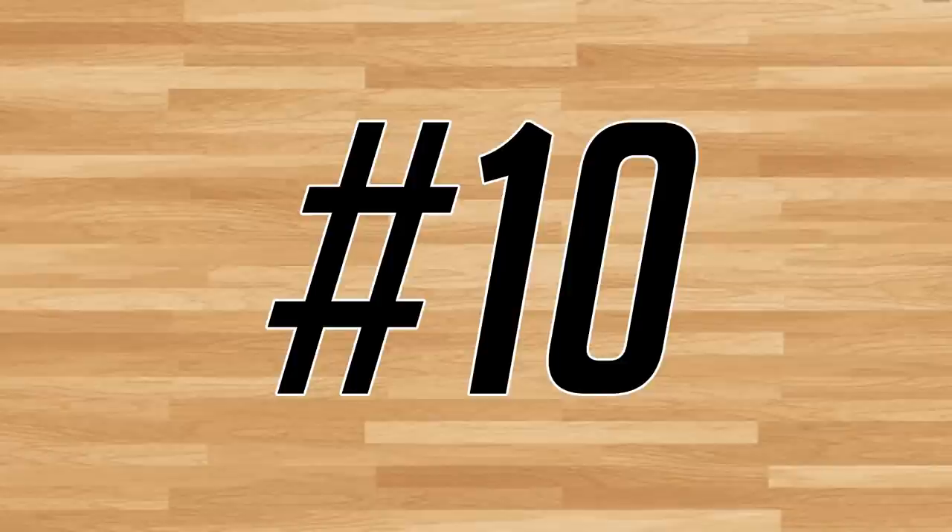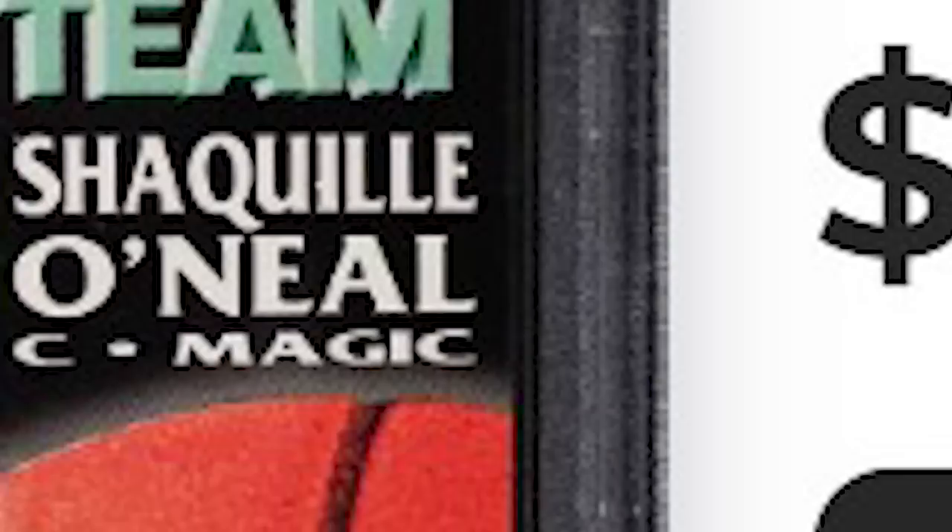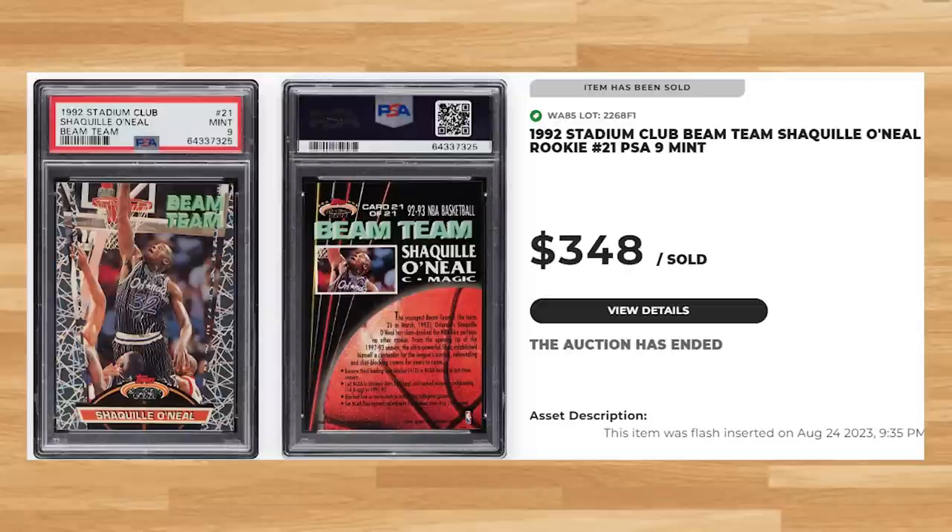Kicking off the top 10 of today's list is this 1992 Stadium Club Beam Team Shaq Rookie, card number 21. This was a PSA 9 and it sold for $348. Graded 2,651 times by PSA, this Shaq Rookie insert is a pop of 1,121 in a PSA 9 compared to only 120 in a PSA 10.